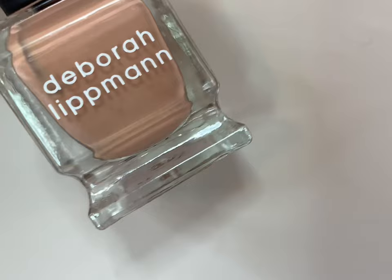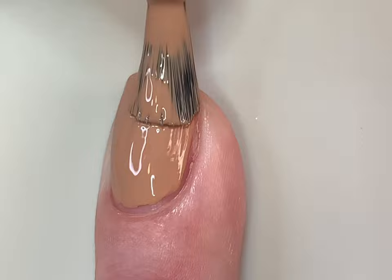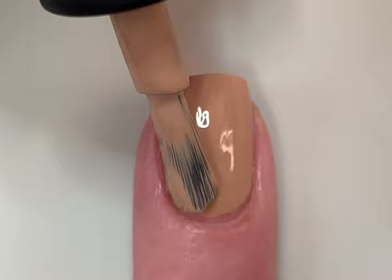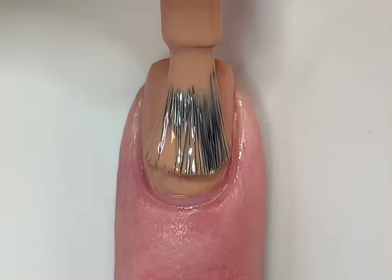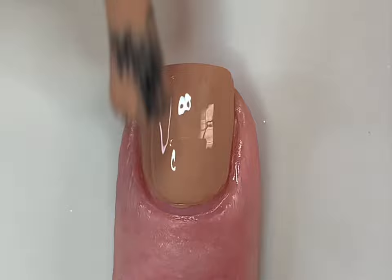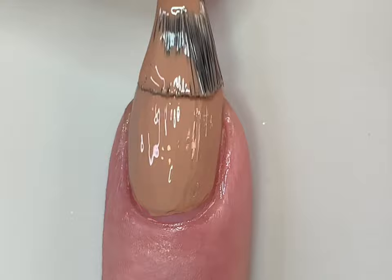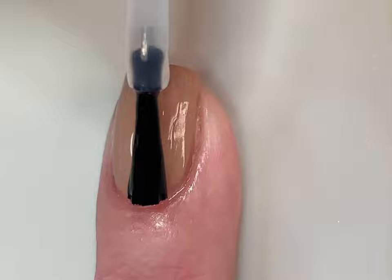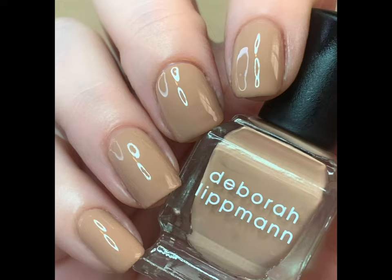Next up is Only Human, described as a full-coverage tan cream. This is another lighter shade and a cream, but look at that first coat coverage — I was absolutely impressed. It reminded me somewhat of Deborah Lippman's Naked, although this is more of a tan. I did not love this one on me personally, however I was very impressed by the formula. Full coverage in just two coats. That is two coats plus top coat of Only Human.